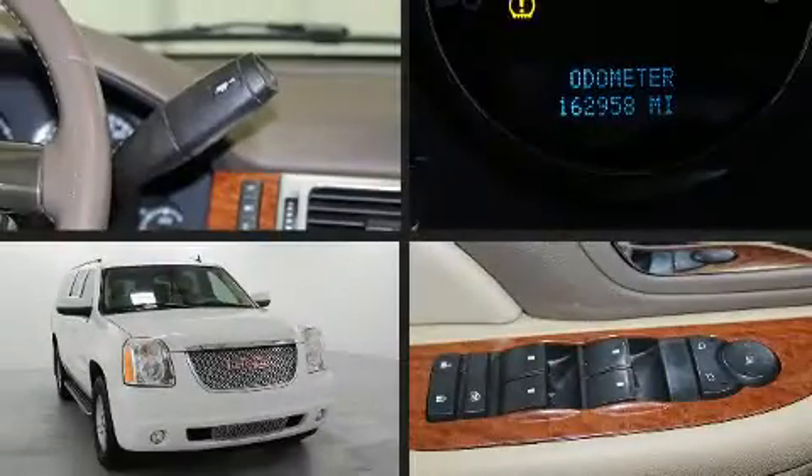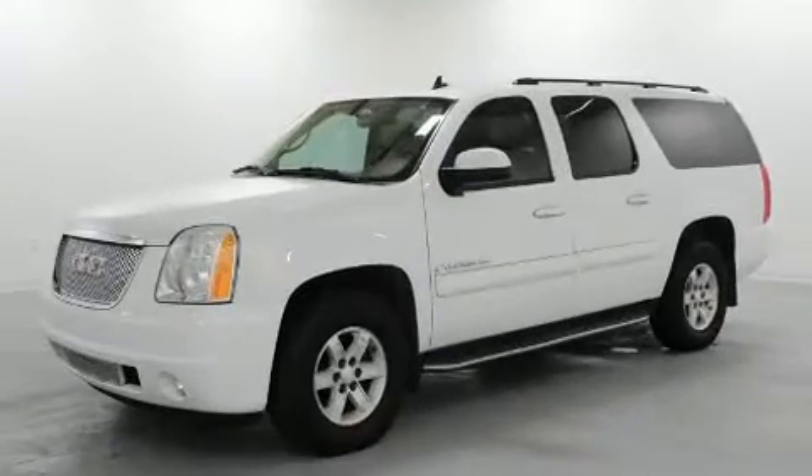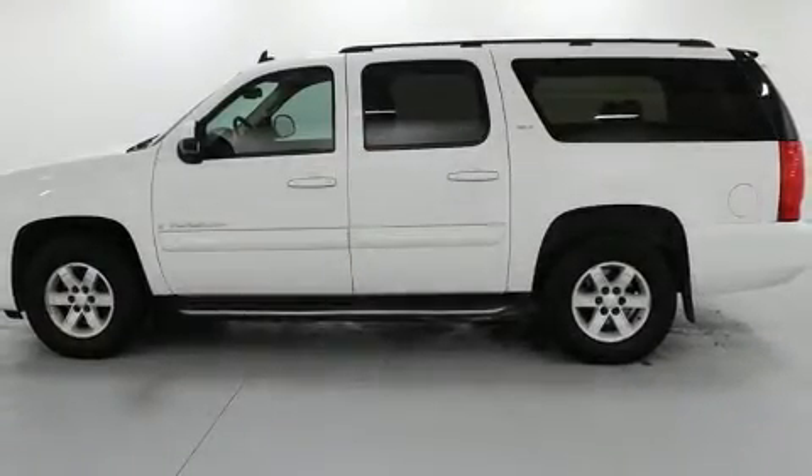Step into the 2007 GMC Yukon XL 1500. Under the hood, you'll find an eight-cylinder engine with more than 300 horsepower. And for added security, Dynamic Stability Control supplements the drivetrain.